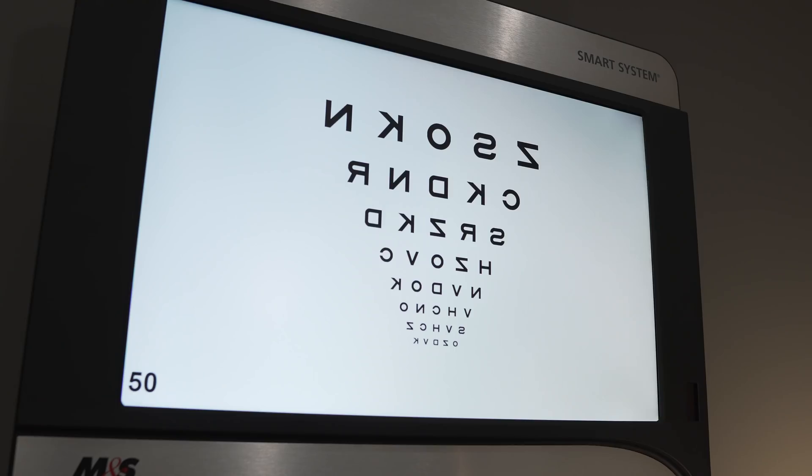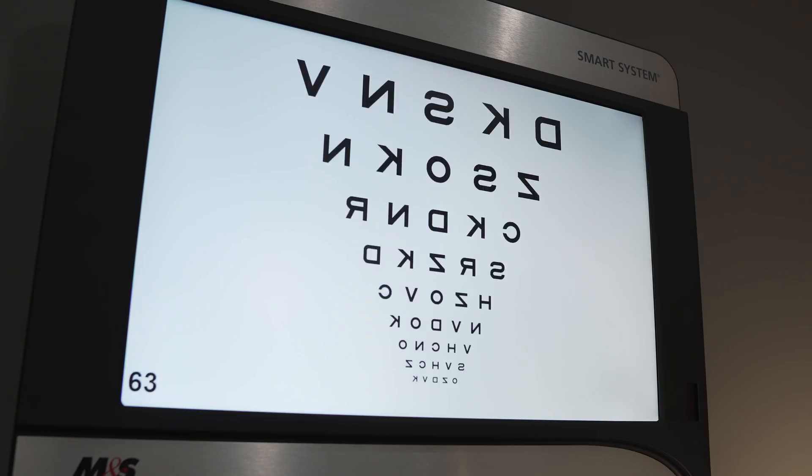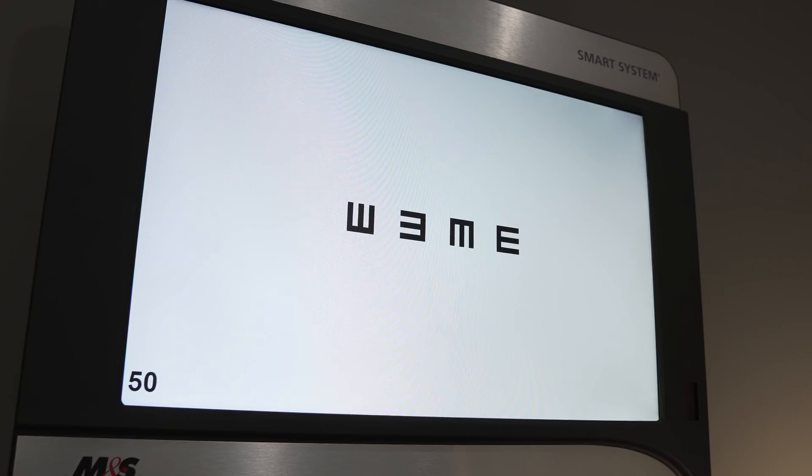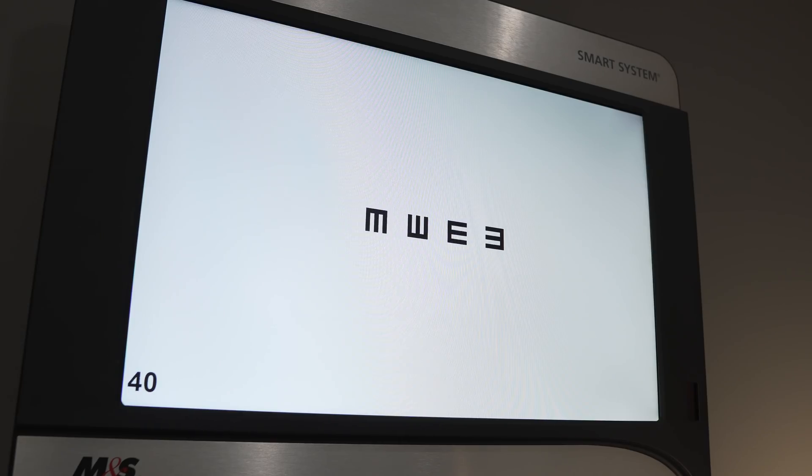Now, it's certainly not the only chart out there — it's maybe the most common — but we have a lot of different vision charts. We have the ETDRS chart used for scientific studies, cool shapes and symbols for little children, and even the tumbling E, which is for people who can't tell us what letters they're seeing or can't read at all. Instead, they can hold up their fingers and tell us which way the E is pointing — left, right, up, or down. There are a lot of creative ways to test people's vision.